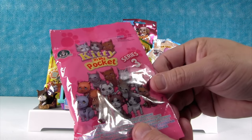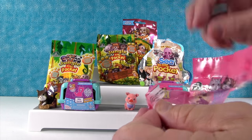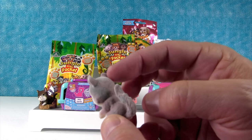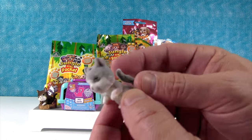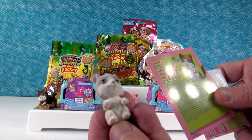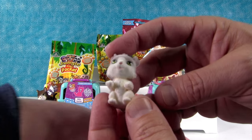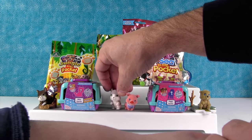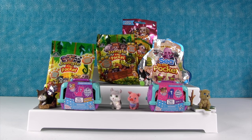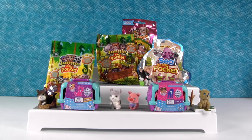I'm going to open up a Kitty In My Pocket. This is series three of the international version. Oh, look at this one — it's really cute. This is a gray kitty with a white tummy and face. I love the fluffy tail. Her name is Sue, from the playful kittens group. That was an international kitty — actually, Sue is an American cat from the playful kittens group.